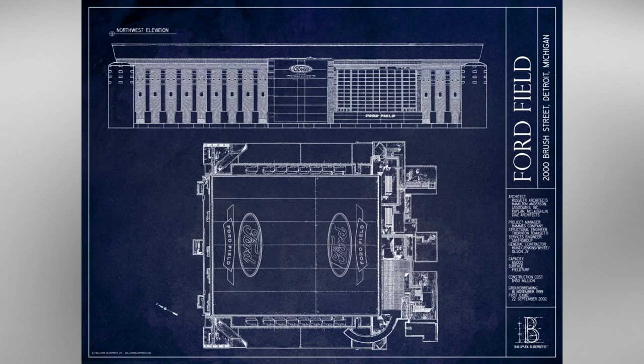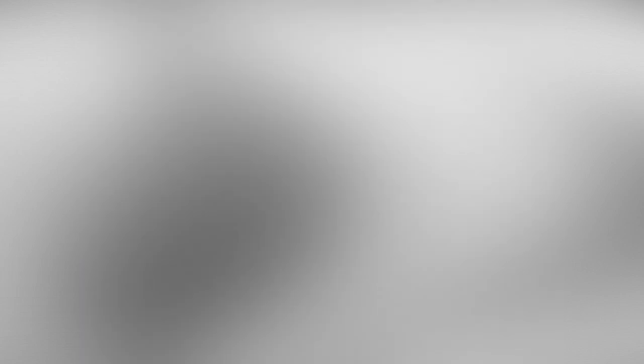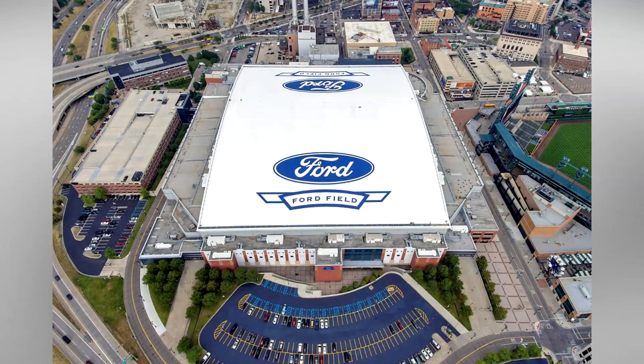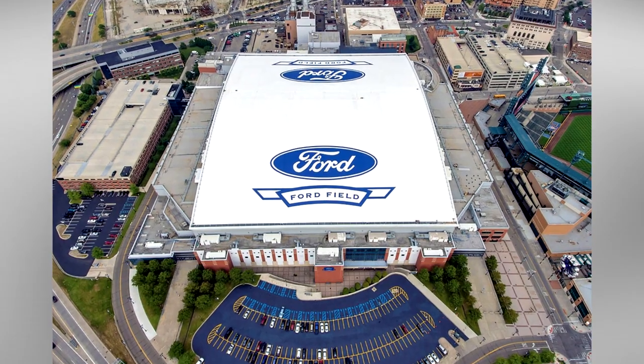Construction officially started on Ford Field, sponsored by the Ford Motor Company, on November 16th, 1999, and the complex fully opened on August 24th, 2002 at a cost of $500 million.